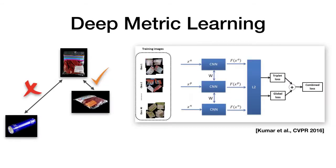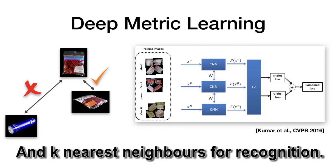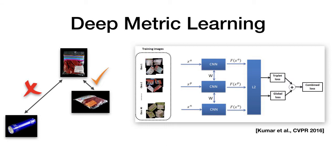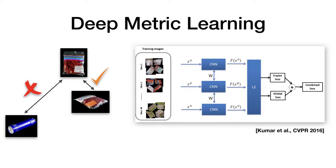To this end, we follow the work of Kumar et al. and use a combination of the triplet loss with a global loss. Recognition is performed using k-nearest neighbors lookup. Note that this approach does not require any retraining or fine-tuning to recognize novel objects.